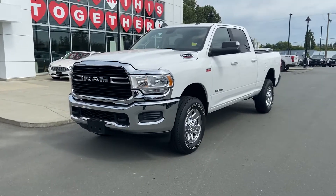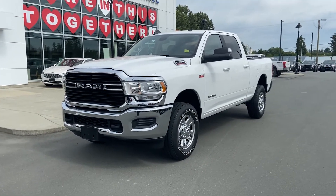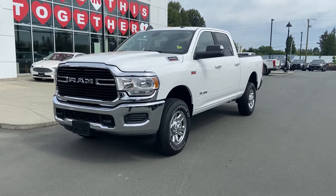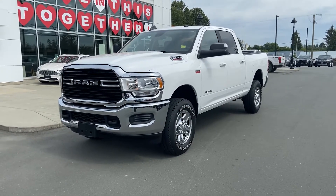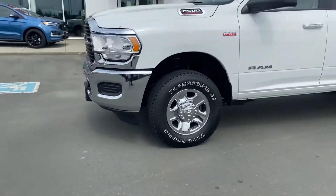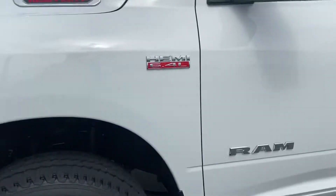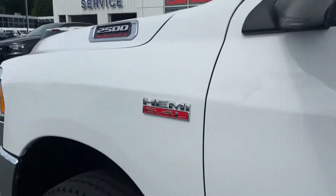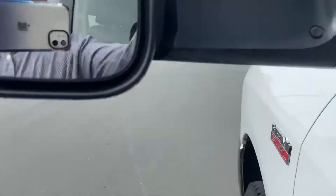It tows well over thirteen thousand five hundred pounds. I believe this one's actually equipped with the heavy tow package, so you're looking at over fifteen thousand pound tow capability. It is a beautiful quad cab 2500, 6.4 liter Hemi heavy duty truck. Got lots of good little features going on — you got those flip-up mirrors.